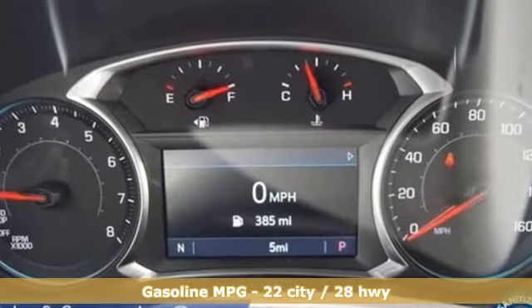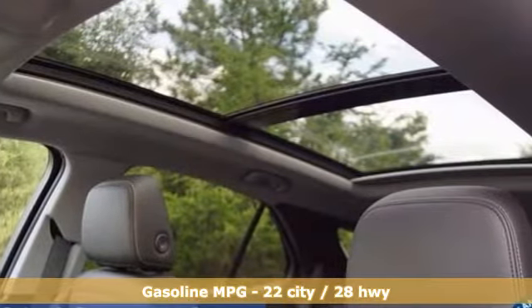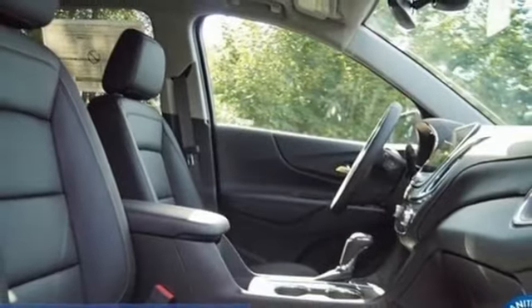Intercooled turbo inline four-cylinder engine. Heated and ventilated leather bucket seats. Streaming audio. Rear parking sensors. Dual zone climate control.